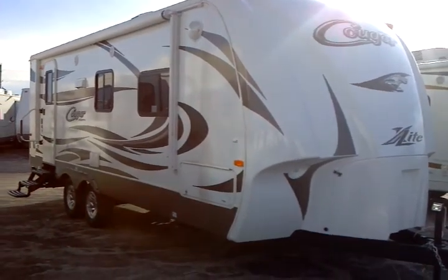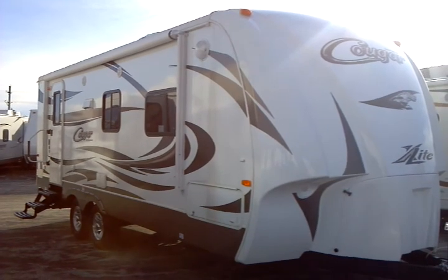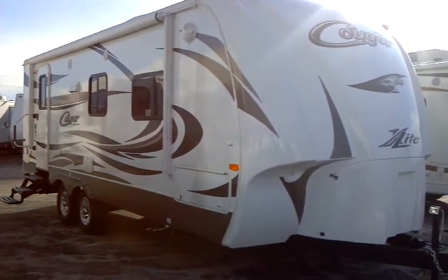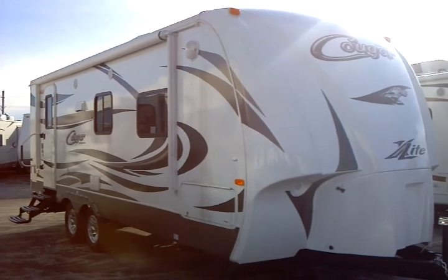This is the 2012 Cougar model number 21 RBS. This Keystone product is presented to you by Terry Fraser's RV Center in Eldridge, Iowa.